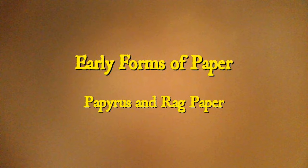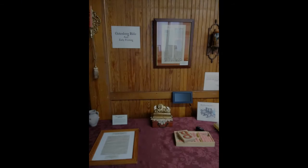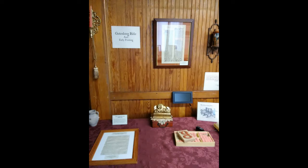In this two-minute tour, we will take a look at one of the museum's other hands-on displays. One of our first exhibits when entering the museum is about early printing and about the paper used in early printing.